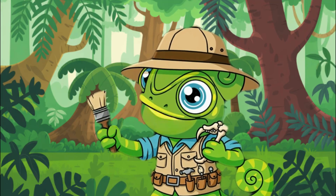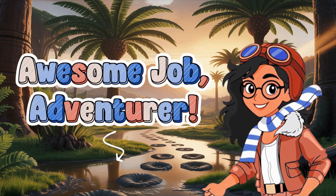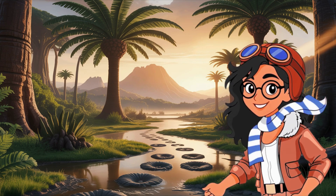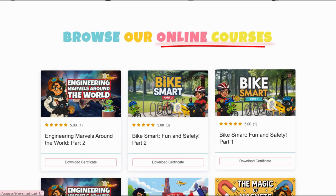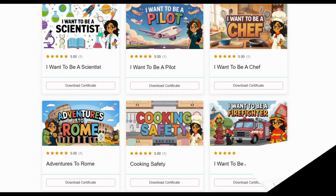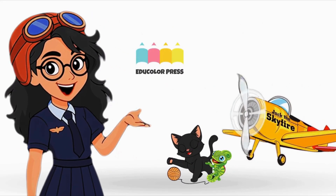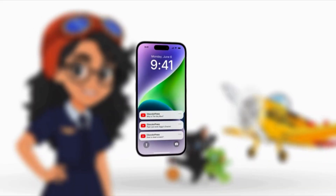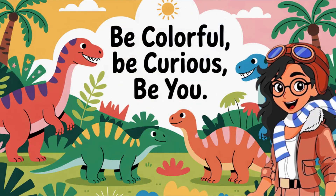Time for more fun activities! Awesome job, adventurer — but this is just one stop on our journey. If you want to keep exploring, playing games, and earning badges, head over to edu colorpress.com. There's a whole world of colorful learning waiting for you. Adventure never stops, explorers! Like, subscribe, and ring that bell so you can join us wherever we go next. Until next time — be colorful, be curious, be you!